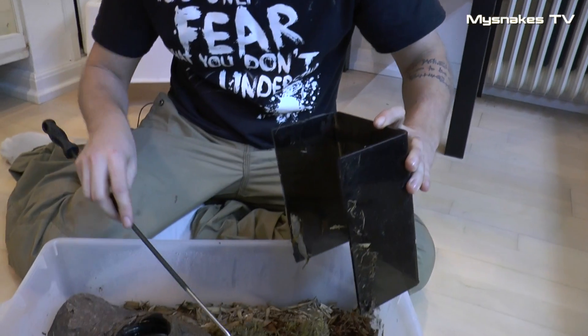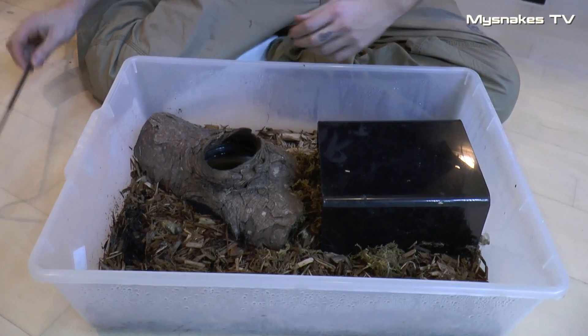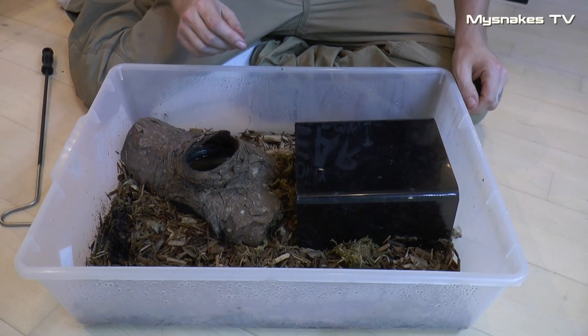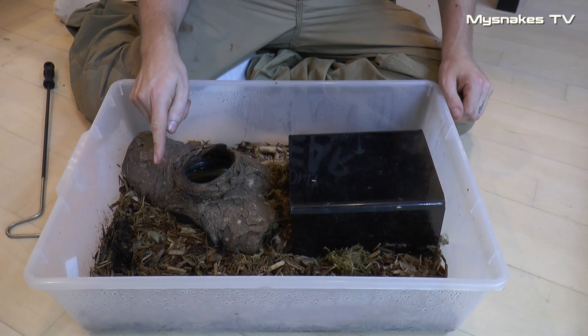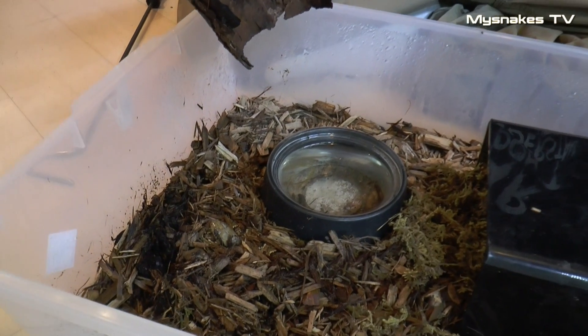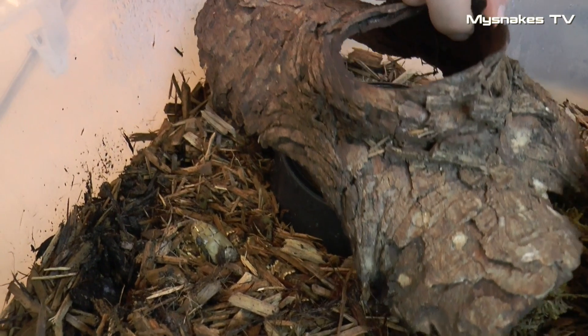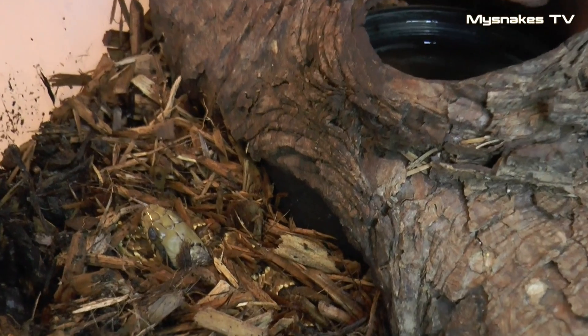Boksen, den bor i her – det er et ungdyr, vi har fra i år. Den er opdrettet af Christian Gubbe Nielsen. Den har et skjul her med noget fugtig mos i, et bioaktivt bundlag. Og så er det en relativ skyart. Vi kan se, den kigger frem her, men vi har valgt at give den et lille skjul over vandskålen, som den rigtig kan ligge og hygge sig i.